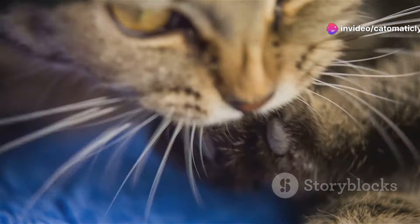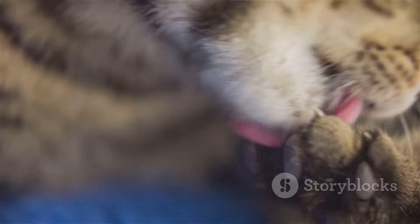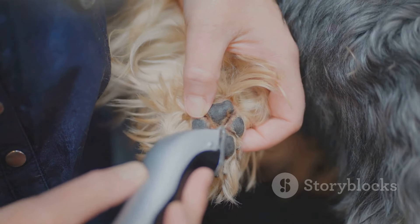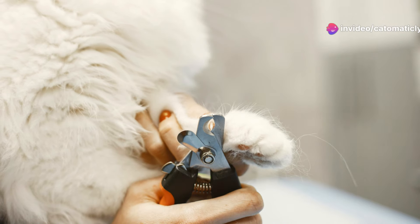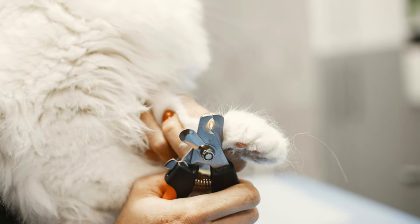It benefits both you and your feline friend in more ways than you might think. A well-trimmed claw means a happier, healthier cat. Think of it like this: you clip your nails, right? It's basic hygiene. For cats, it's no different. Regular trims are part of their grooming routine, and they might even come to enjoy the process if done gently and with care.